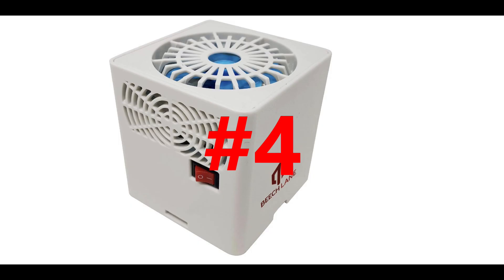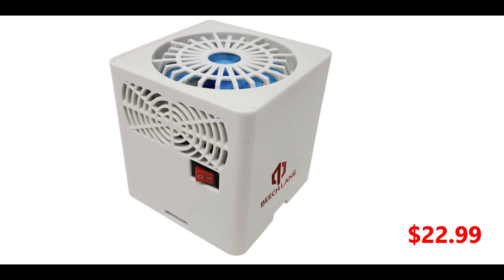Whether you have an ice box, a cooler, a refrigerator, or freezer, its efficiency will be greatly increased with one of these little fans, and the batteries last for over a month.